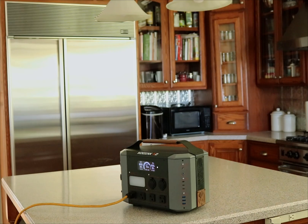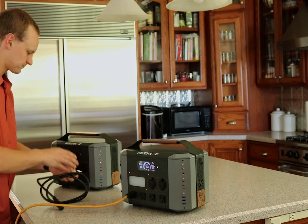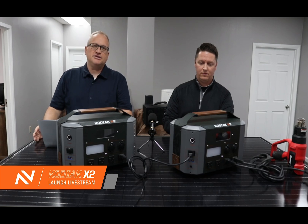A single Kodiak X2 can also power freezers, lights, CPAPs, and hundreds of other devices. So it's unique in that you have a system that can run up to 2,400 watts of AC, but you also have two independent portable solar generators that you can take and use separately to power most devices and appliances that you use every day.